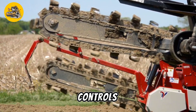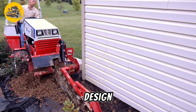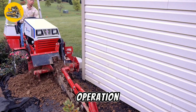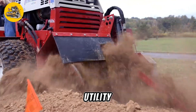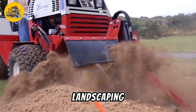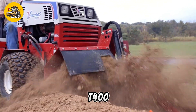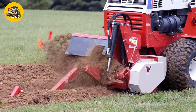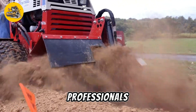Its user-friendly controls and ergonomic design ensure operator comfort and efficiency during long hours of operation. Whether used in utility installations, pipeline construction, or landscaping projects, the TWT400 trencher delivers reliable performance and productivity, making it an essential tool for excavation professionals.